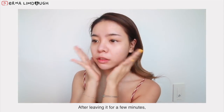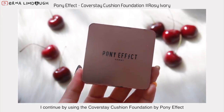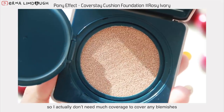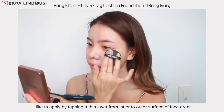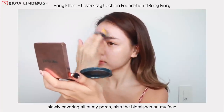After leaving it for a few minutes, I continue by using the Cover Stay Cushion Foundation by Pony Effect. My current skin condition is pretty good, so I actually don't need much coverage to cover the blemishes and this cushion is just perfect. It provides medium to high coverage. I like to apply by tapping a thin layer from inner to outer surface of the face area, slowly covering all of my pores and also the blemishes on my face.